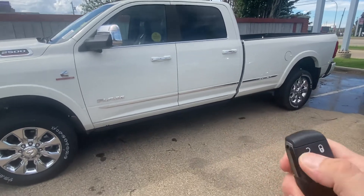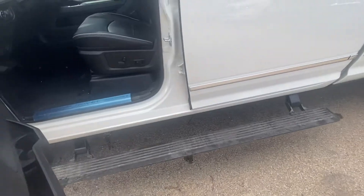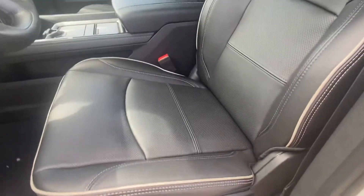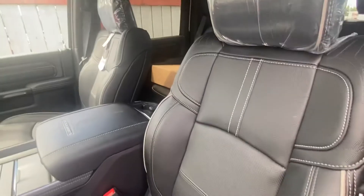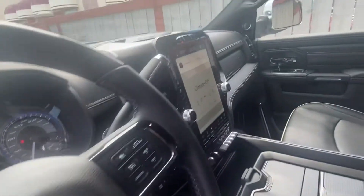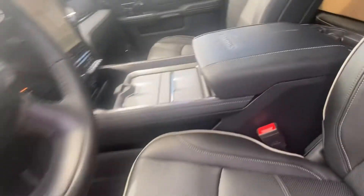Starting with the remote start — here's what the key looks like. Let's just unlock it really quick, show you the power running boards, the proximity entry, full power seat. I absolutely love the heated and ventilated seats that come in the Limited model. I just kind of want to give you a breakdown and show you everything, so hopefully this will be the perfect truck.